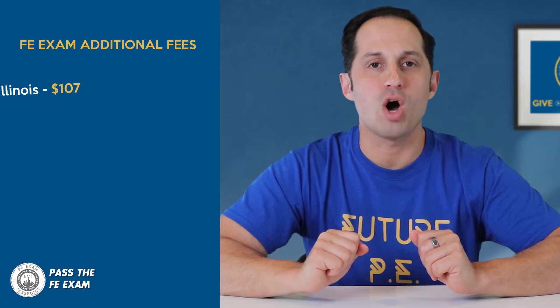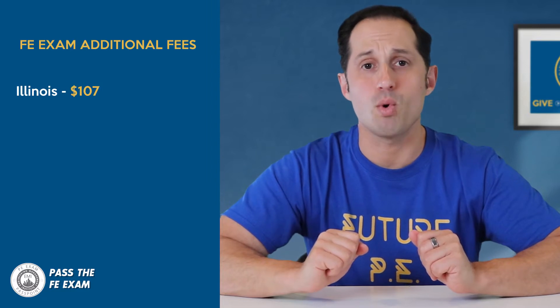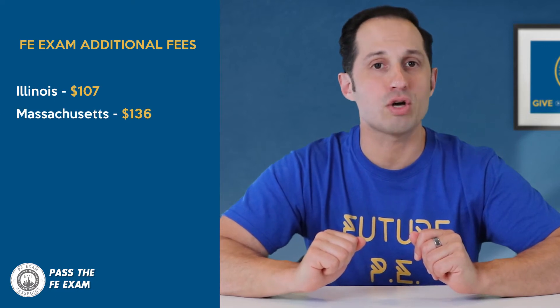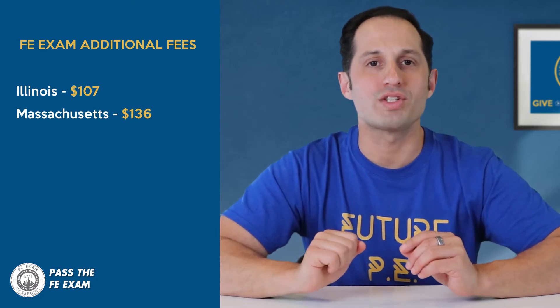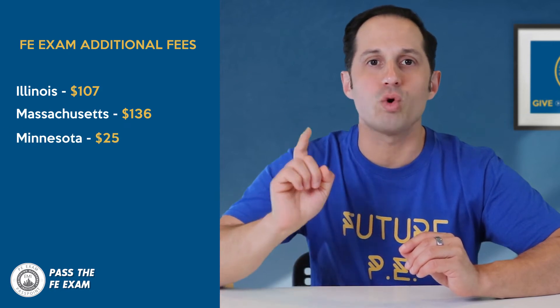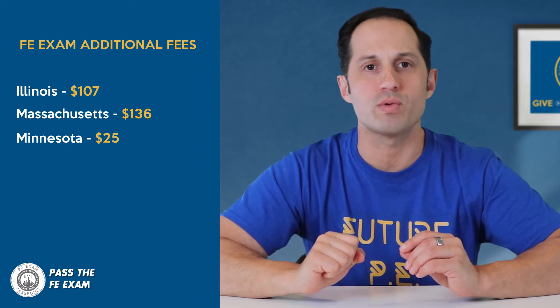So, how much will it cost you to sit for the FE Exam? To get straight to the point, the FE Exam will cost you $175 unless you live in the following states or regions. Illinois requires an additional fee of $107 to the state board. Massachusetts requires an additional fee of $136 to their state board. Minnesota requires an additional fee of $25 only if you're not enrolled in a degree program or you've already graduated.